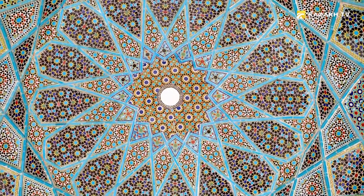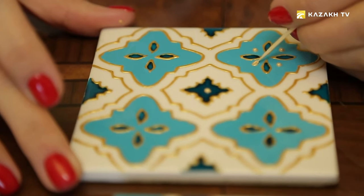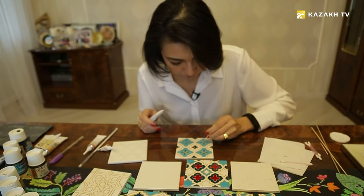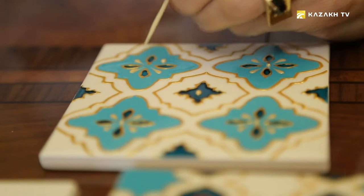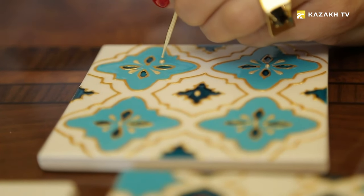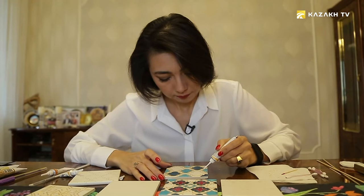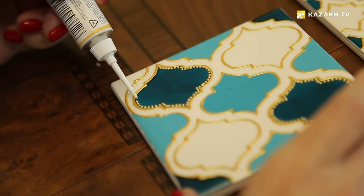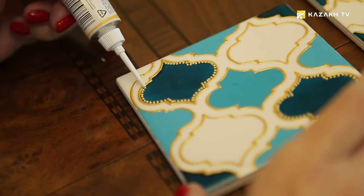In Otrar, Samarkand, and Bukhara — here was the root of the Silk Road — there were many craftsmen and artists who developed this kind of art. This painting technique allows you to achieve a minting effect; the drawing becomes more like an openwork done. In this case, I need small dots like beads.